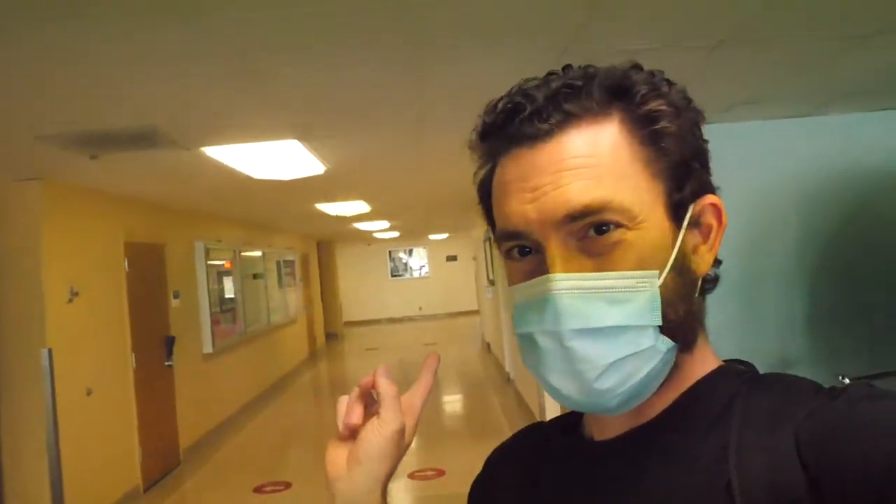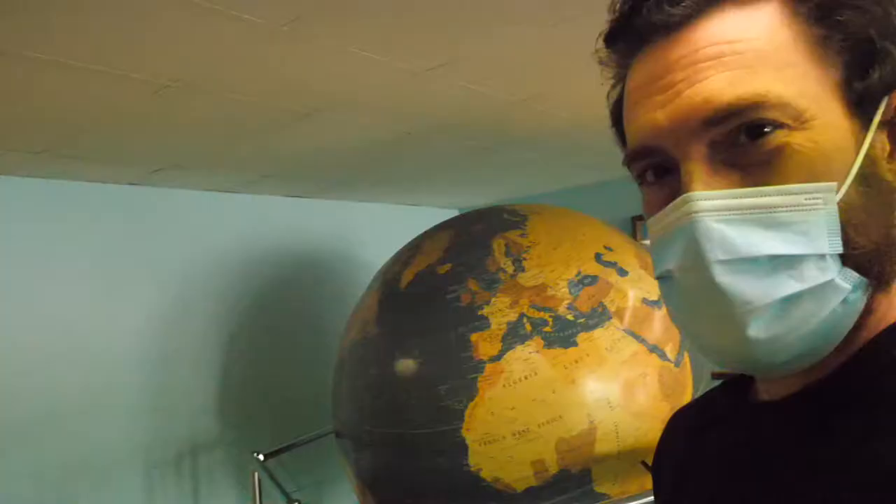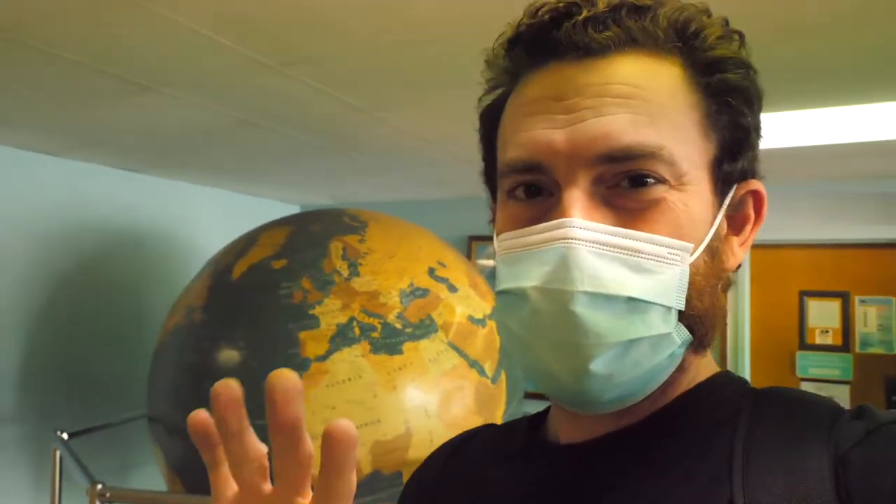If you haven't been in Sierra Hall, our offices and classrooms are usually on two hallways. One hallway is right behind me, and there's another hallway right down here. If you find the giant globe, then you know you're in the right place.